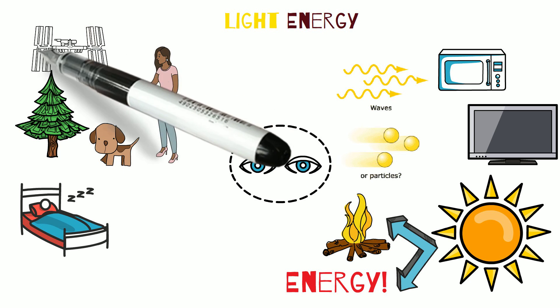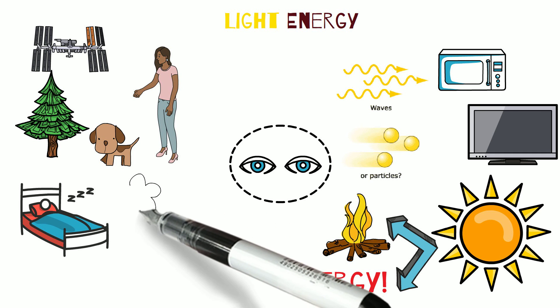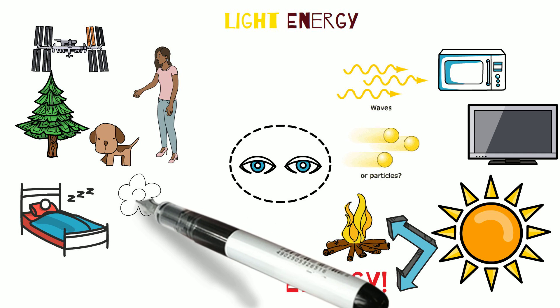It's also important for solar panels, growing food, plants, and flowers, and sustaining life on earth.